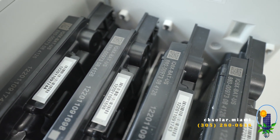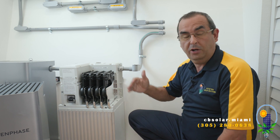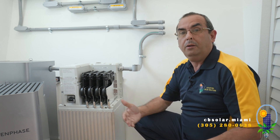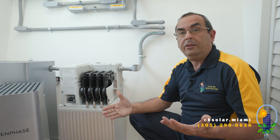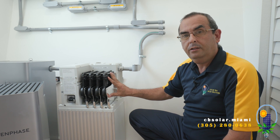This allows the system to work on the grid or off the grid. All systems until today required you to choose either an on-grid system or an off-grid system. If you had an on-grid system, when the power went out — because of a hurricane, a power outage, any reason — your system had to turn off automatically. This just makes your system both on the grid and off the grid.